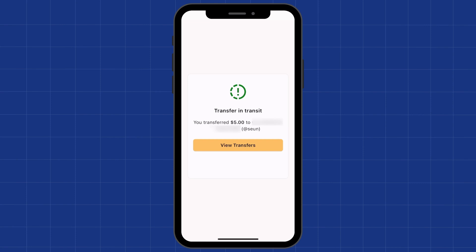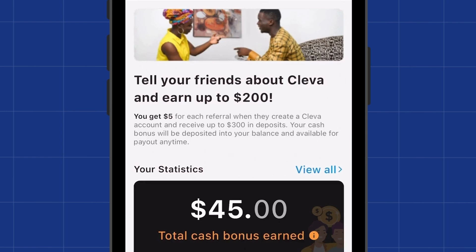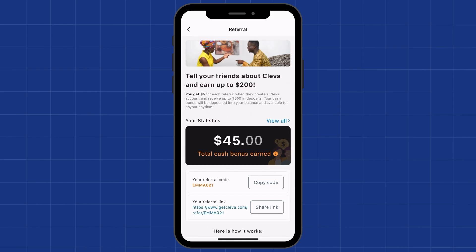If you have people around you that you need to make dollar transfers to — friends, family members, co-workers, employees — just get them to sign up on Clever to make these transactions easier. It is cheaper and it is faster on Clever. You can even use your Clever affiliate link: go to Settings, then Referral, and you'll see that you get a $5 bonus when the people you refer receive up to $300 in deposits. Signing up is free and it will make dollar transfers between you and them way easier and faster.